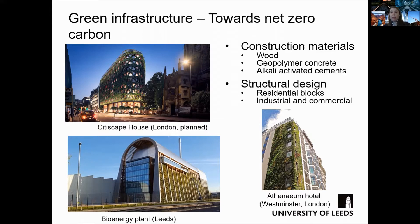Cityscape will be wrapping a facade with approximately 400,000 plants, and it is estimated that annually over eight tons of carbon dioxide will be captured and six tons of oxygen produced.